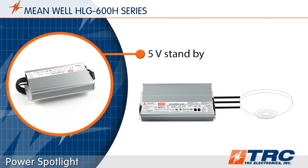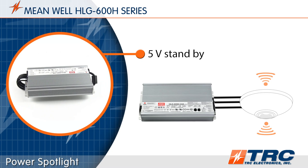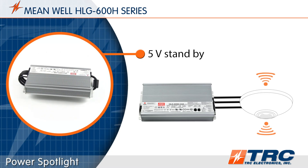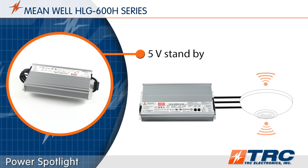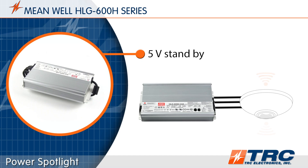As devices converge in LED lighting, the requirements for additional power for peripheral devices is becoming more prevalent. These devices include occupancy sensors and motion detectors. They require separate power to operate and must be energized even when the driver is off.